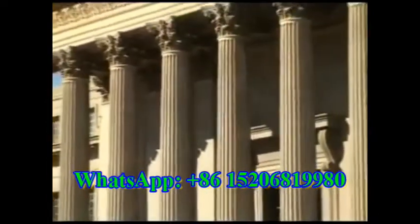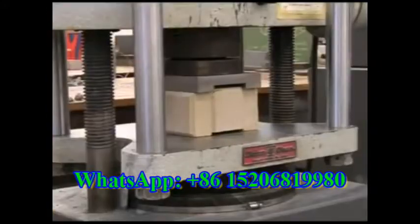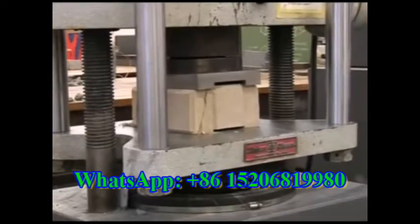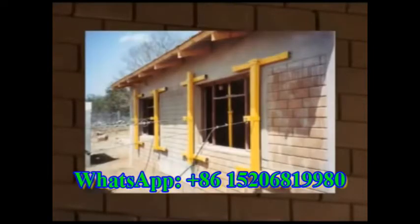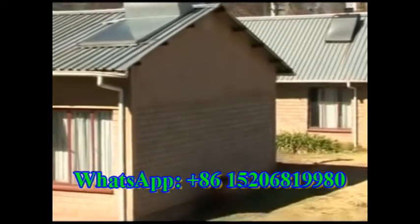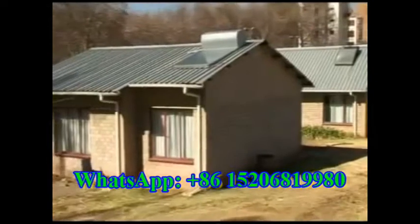Worldwide, Hydroform works together with leading tertiary institutions for product testing, with continual research and development resulting in product improvements. During testing, 8% cement Hydroform blocks have a proven load bearing capacity of over 35 tonnes. Extensive and successful full-scale multi-storey and wind load testing has been conducted. Hydroform blocks have excellent thermal performance as proven through thermal testing.